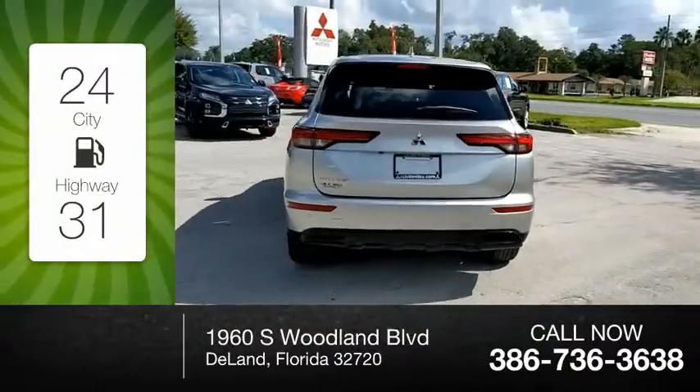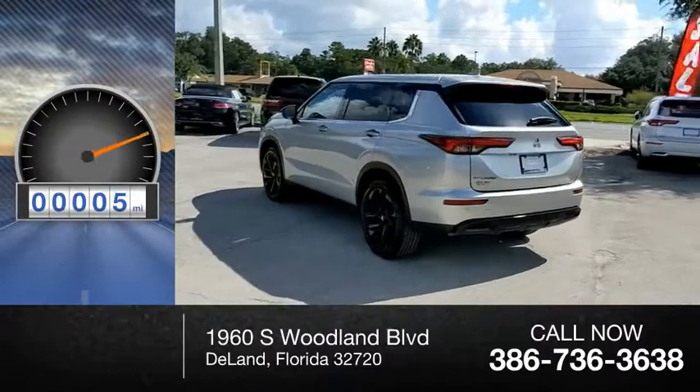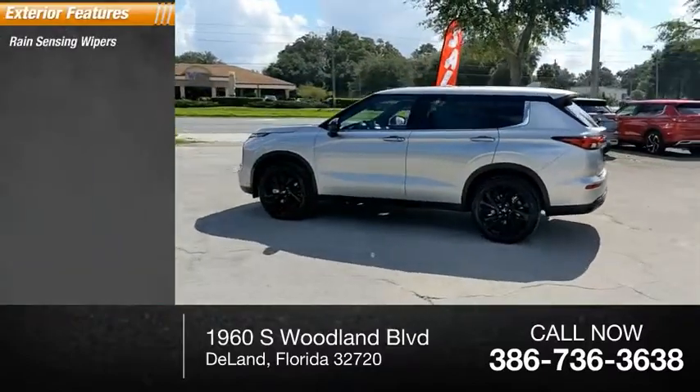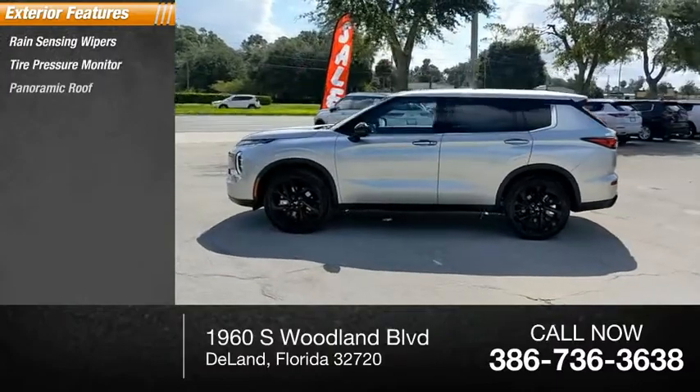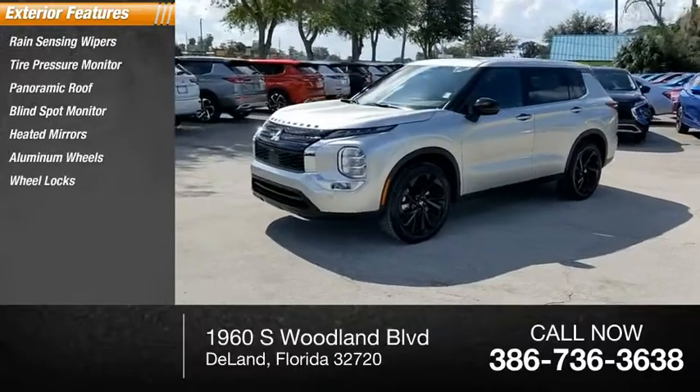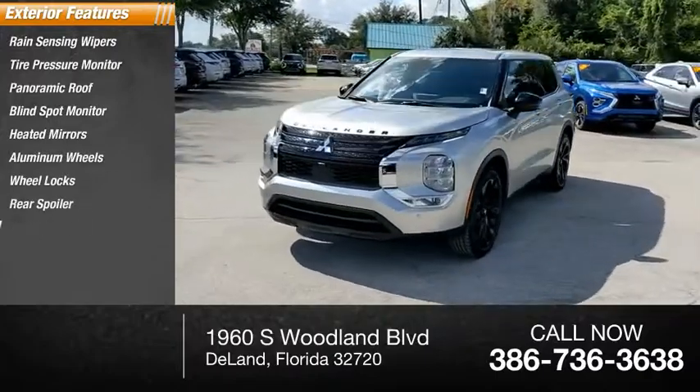This vehicle has less than 100 miles. Here are some of this vehicle's great options: rain sensing wipers, tire pressure monitor, panoramic roof, blind spot monitor, heated mirrors, aluminum wheels, wheel locks, rear spoiler, and power liftgate.